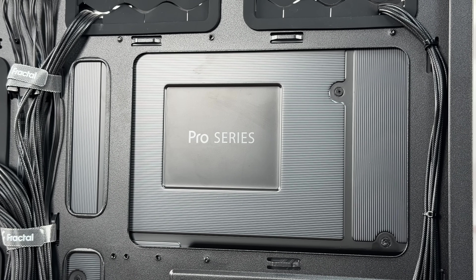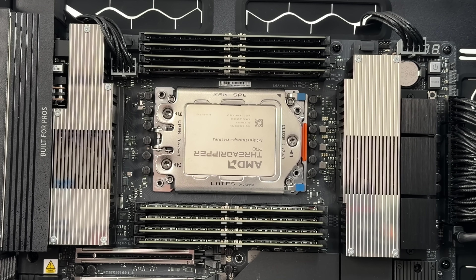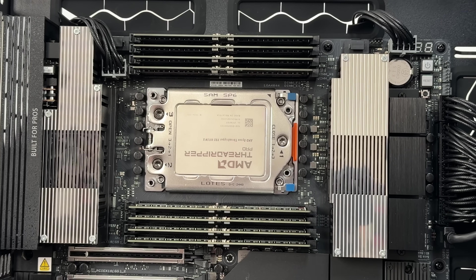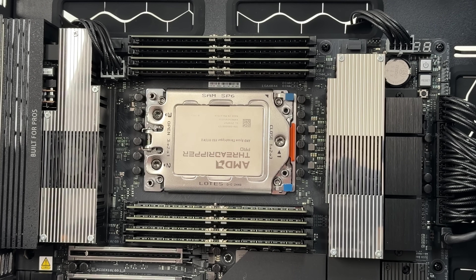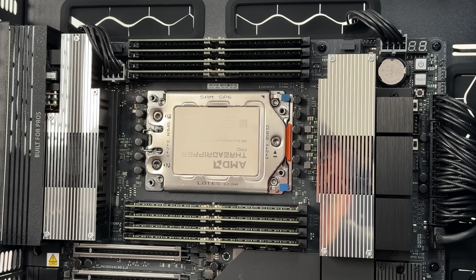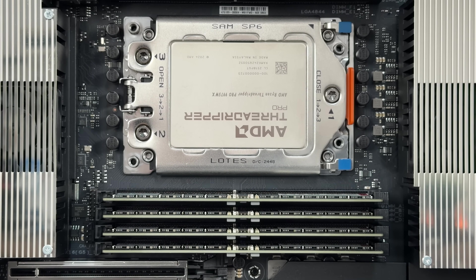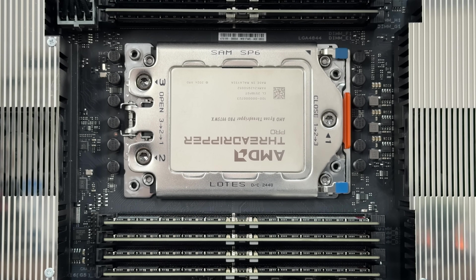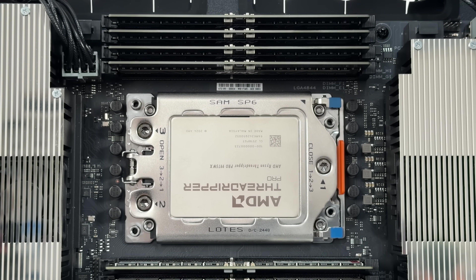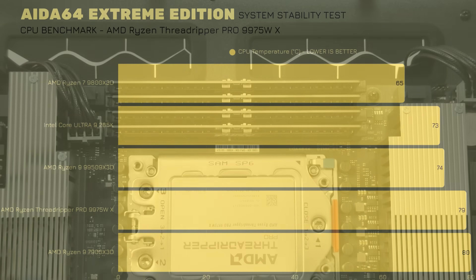Since we have the Threadripper Pro here, the difference you can see in raw performance is in dual, quad, and octa-channel memory benchmarking and workloads. This depends on the slot usage of the memory kits, but in general you can expect quite high performance and definitely handling demanding tasks quite easily.